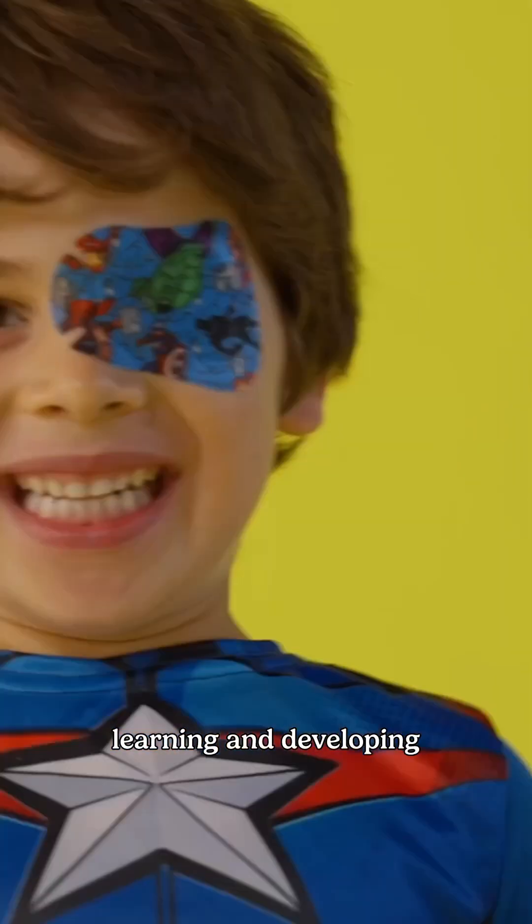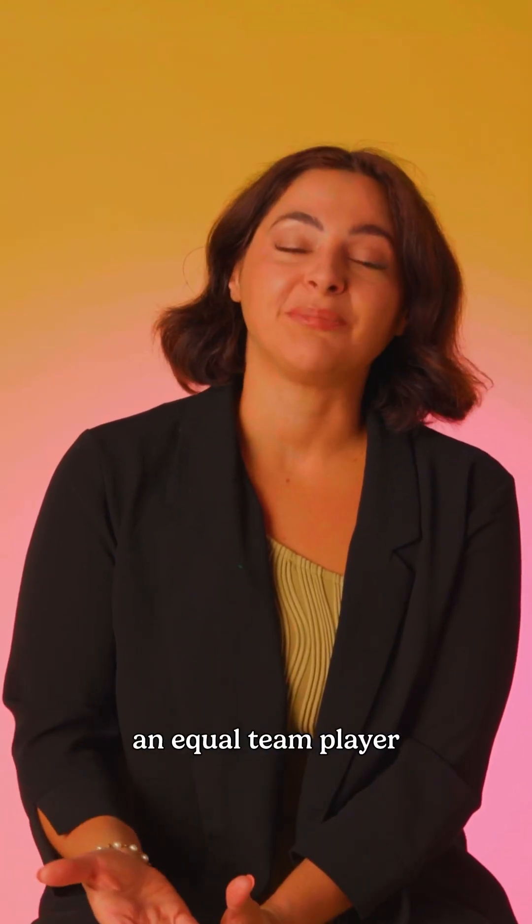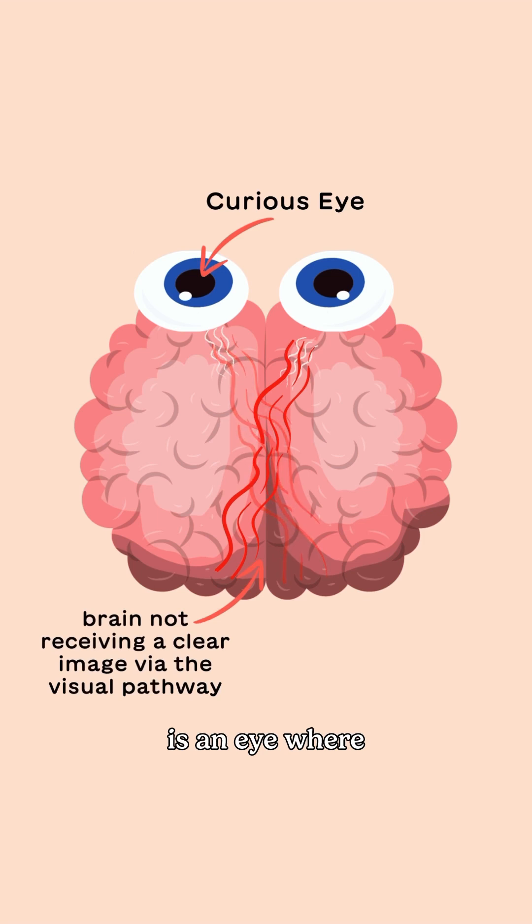As the eye is still learning and developing, and over time, with the right support, it will become an equal team player to its other eye. The curious eye is an eye where the brain is not favouring the vision from that eye.